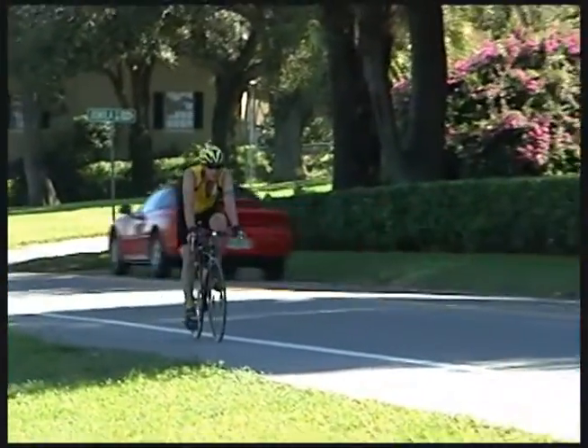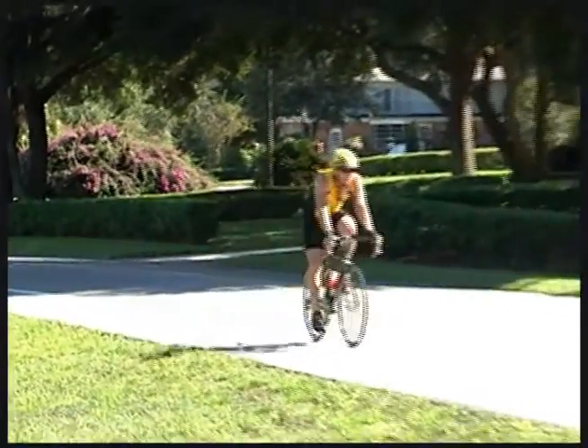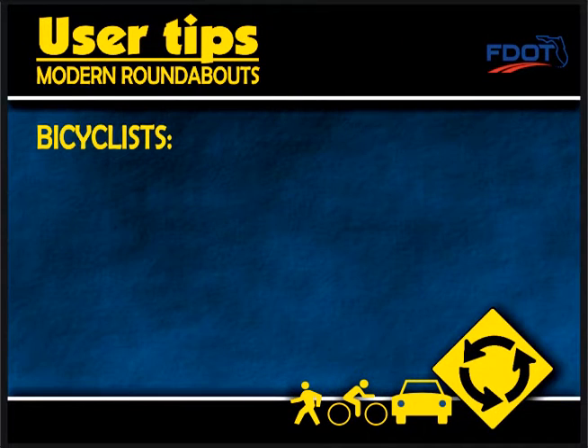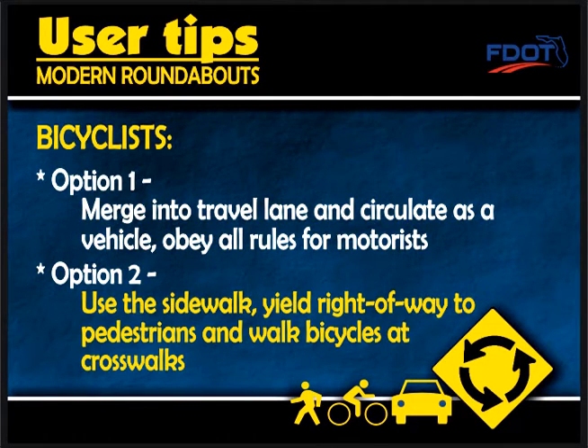If bicycle lanes are present on a roadway, they will end at the approach to a roundabout. At that point, a bicyclist has two options. Option 1 is to merge into the travel lane and circulate the roundabout as a vehicle, obeying all the rules for motorists. Option 2 is to use the sidewalk. Bicyclists should yield the right-of-way to pedestrians and walk your bicycle at crosswalks.